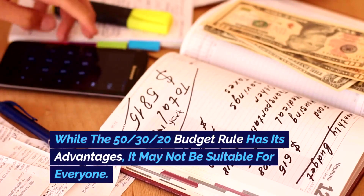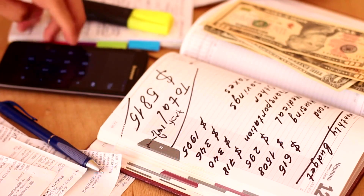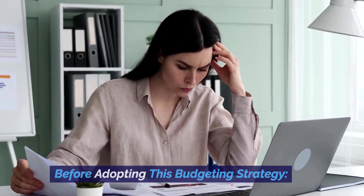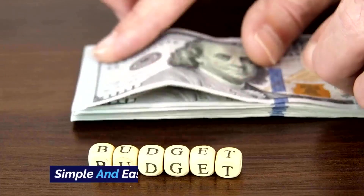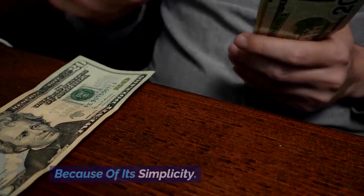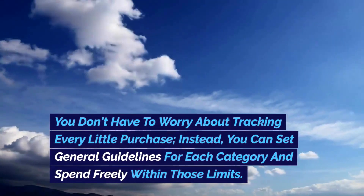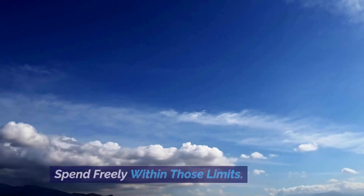While the 50-30-20 budget rule has its advantages, it may not be suitable for everyone. Here are some pros and cons to consider before adopting this budgeting strategy. Pro 1 — Simple and easy to use: the 50-30-20 rule is easy to implement because of its simplicity. You don't have to worry about tracking every little purchase; instead, you can set general guidelines for each category and spend freely within those limits.